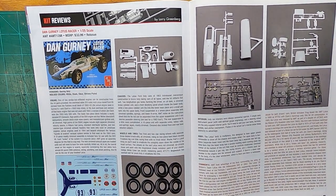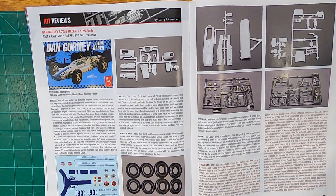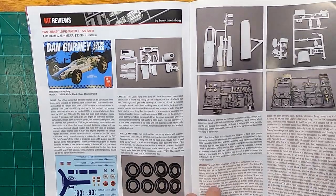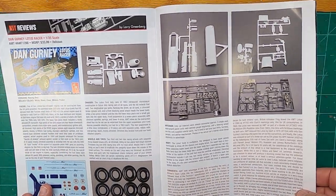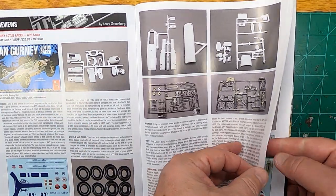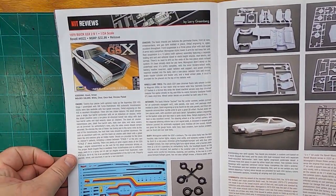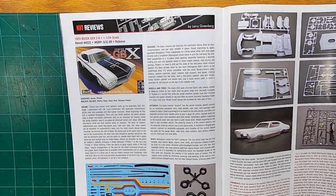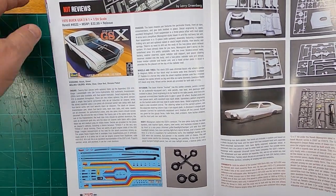Some kit reviews. Of course, you never know what kits are going to be reviewed. It's the AMT Dan Gurney Lotus. Built a few Indy cars back in the day — there's all kinds of Indy cars on the market. The Buick GSX from Revell — talks all about it.